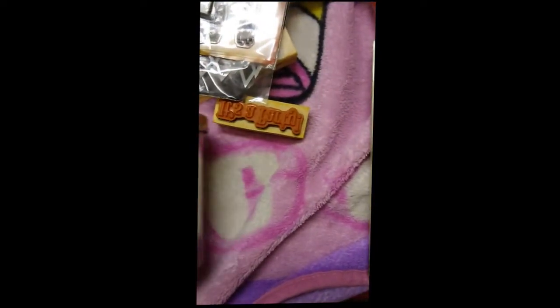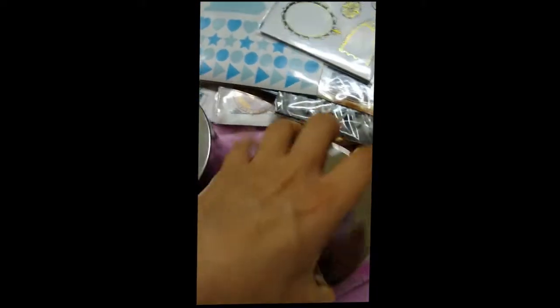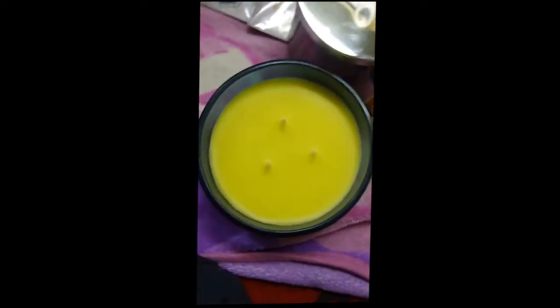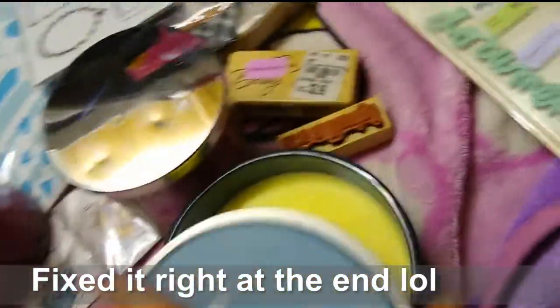Now I'll show you the Pier 1 Imports stuff. We have two of the same candles — they are called Scary Black Cherry. There were more than just these two, but they were broken. They're three-wick scented candles and they smell amazing — I love cherry. This one has a little bit of glitter in it because the lid was popped off, but I found the lid. This one had its lid and it was perfect. And one more candle from Pier 1 Imports, which is Sea Air — it's a lot chunkier.